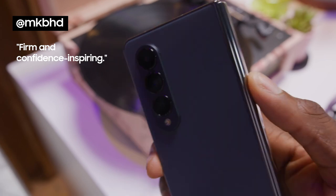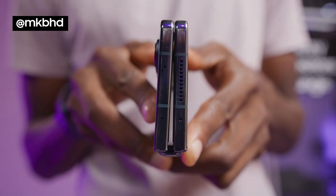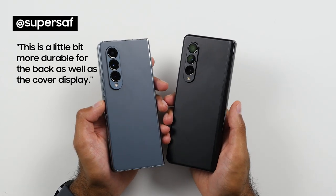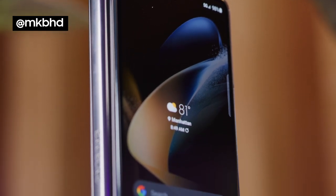It feels firm and confidence-inspiring, and very satisfying to clap closed, which is great. This is a little bit more durable for the back as well as the cover display. It does in fact have a stronger Gorilla Glass Victus Plus paired with those aluminum rails.